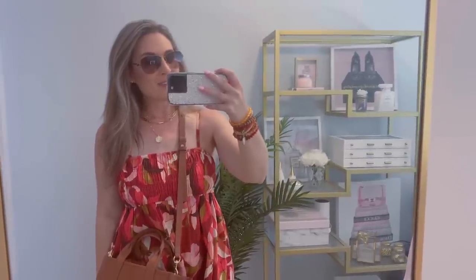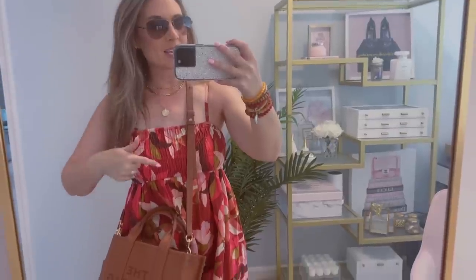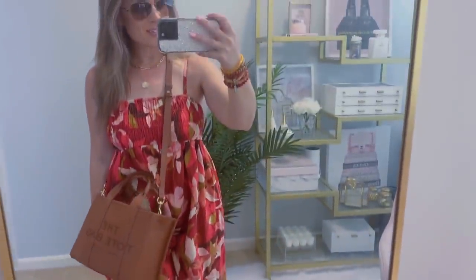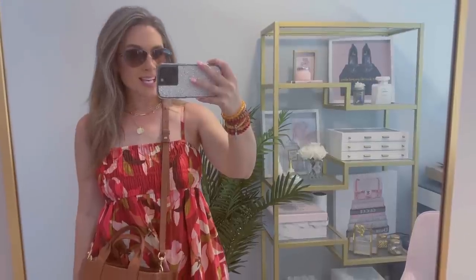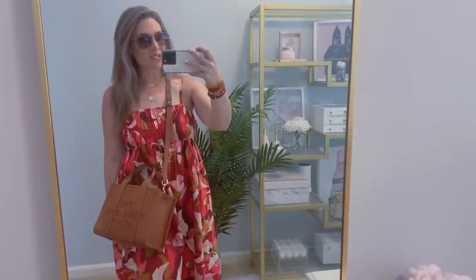Here is another view of the outfit — Tiffany & Co sunglasses, Ana Luisa, Target dress, Marc Jacobs, J.Crew. Very affordable, very comfortable outfit. Just love the pockets in this dress. It's supposed to be 85 degrees today so we'll be good to go — nice and comfy and casual.